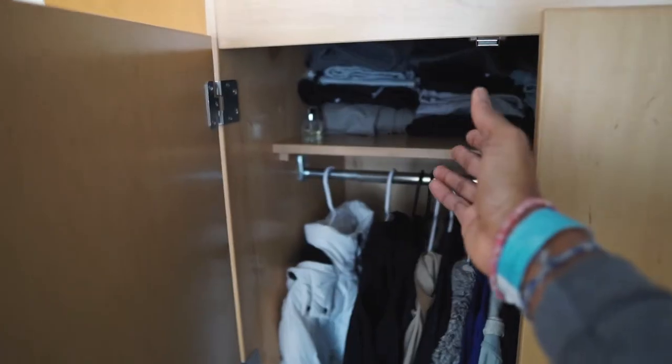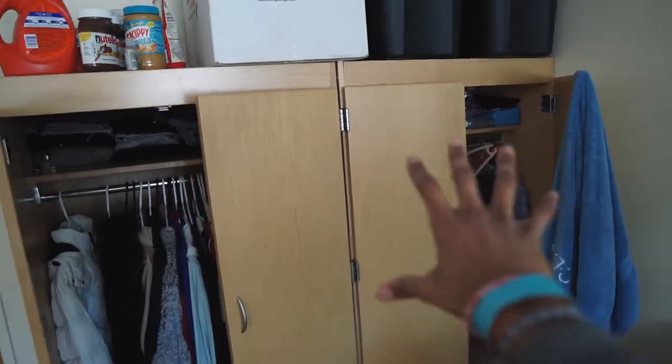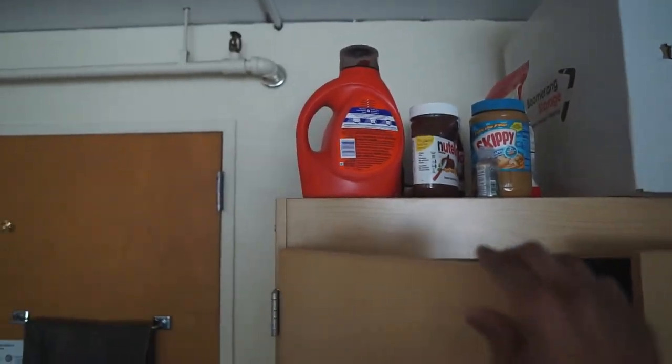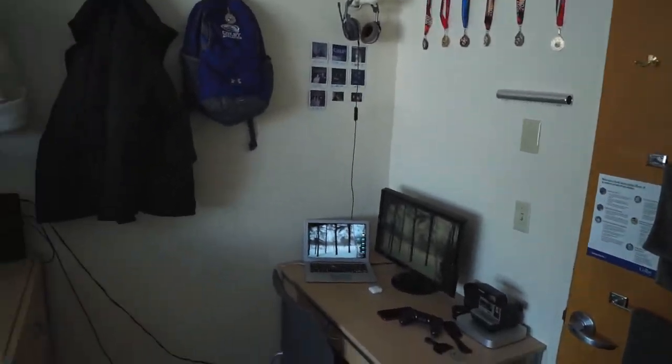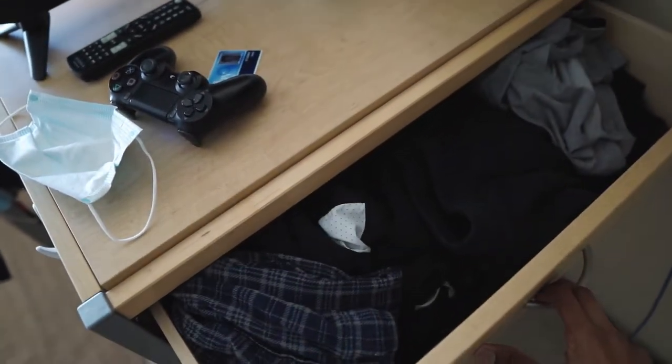Over here we've got double doors — got my trousers and jogging bottoms, all my tops in that. And then we've got two extra storage units because me and my roommate share them. We've got some storage on top which is really nice. Coming over here, just got the basic essentials — shorts and all that.